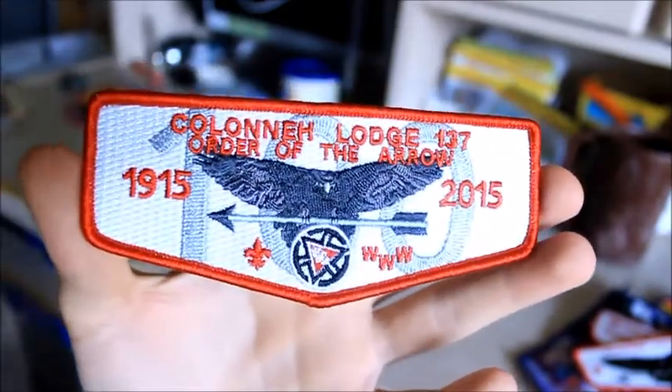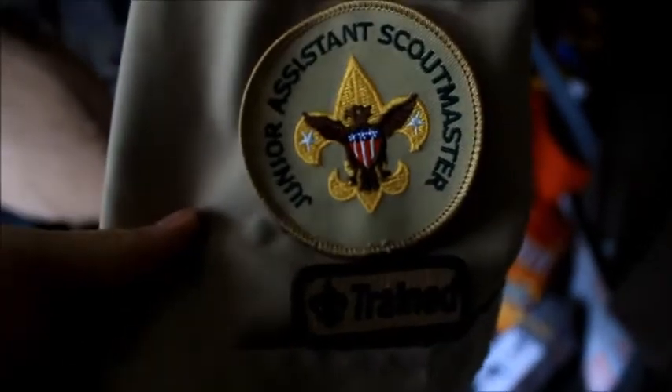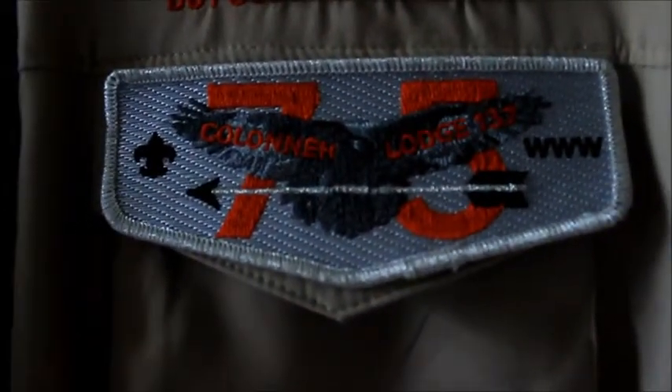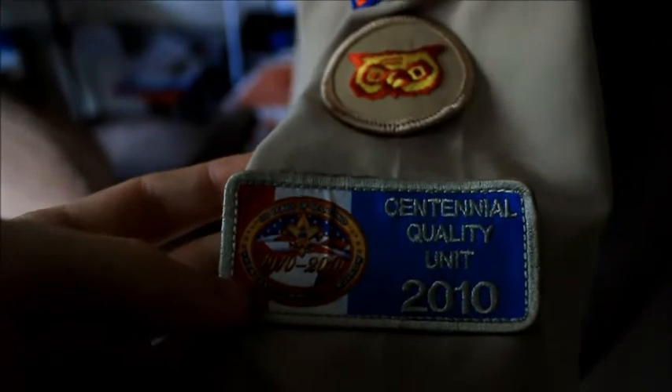Let me show you my patches on my uniform now. This is my current uniform — that's the patch on there. I like that patch, it's cool. That's my position patch. There's my Life patch and some other various things. Here is my current OA patch — I like that one. It came out in 2013 and I just got this uniform redone not too long ago. It doesn't have the 2010 logo or the 2015 one. And there are the silver epaulets.